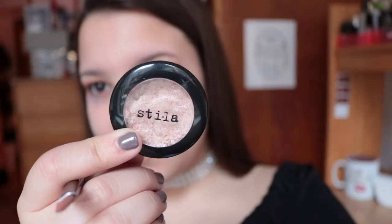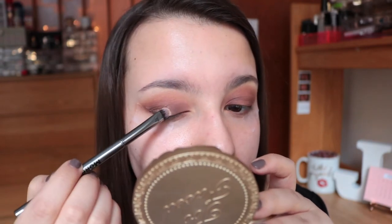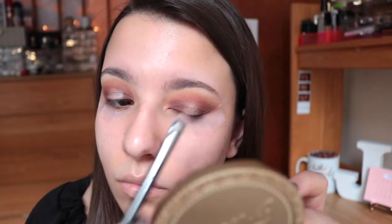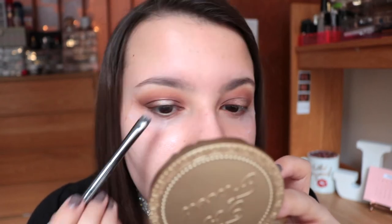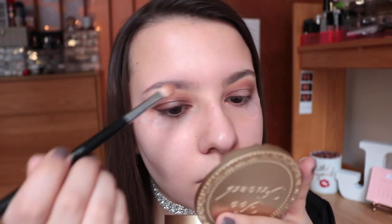I'm going to be doing my other eye off camera and now I'm coming back to do my eyelids. For the center of my eye I'm going to be taking Stila Kitten — a super pretty metallic sparkly champagne shade — and packing that on the center of my lid with a Morphe G15 brush, then blending out the edges with my finger and going back in with a brush so it's not too harsh where I placed the champagne color.